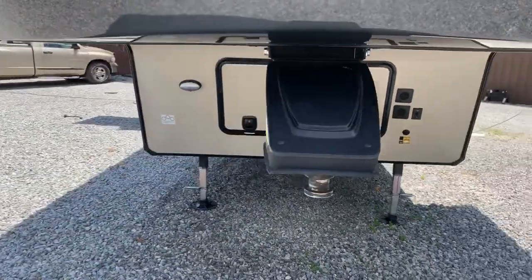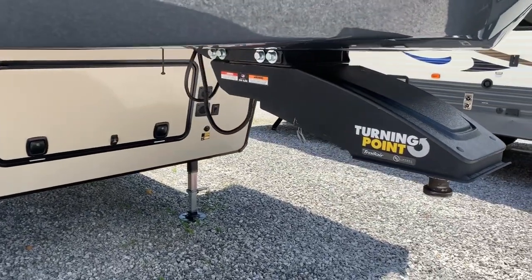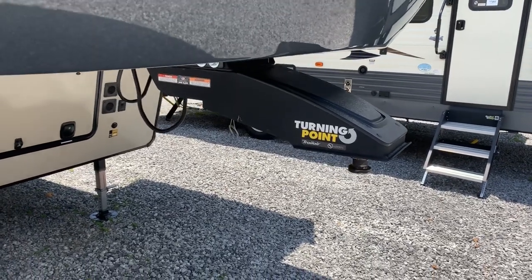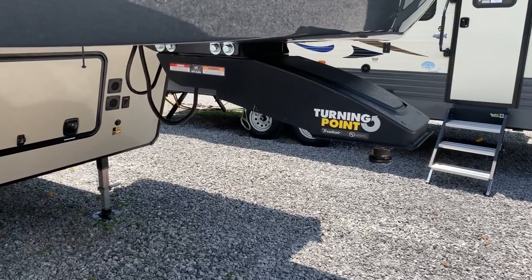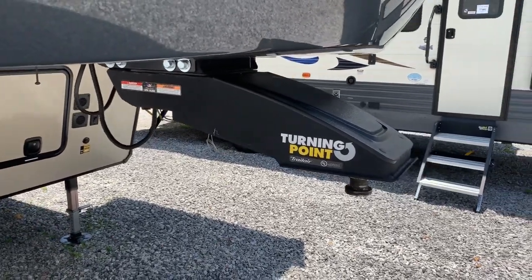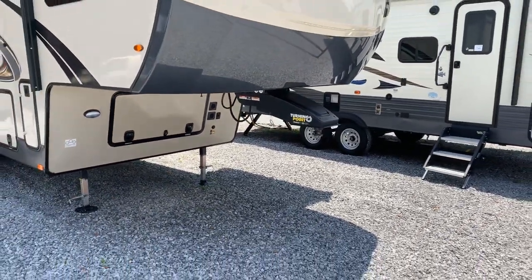There's a turning point pin box up front. A lot of our customers pulling these have a short bed truck, so no worries — you can use this pin box. Essentially your pivoting point is back where it attaches to the frame versus pivoting up front like a standard fifth wheel would, which is a nice addition if you have a short bed truck and really helps you pull it a lot easier.